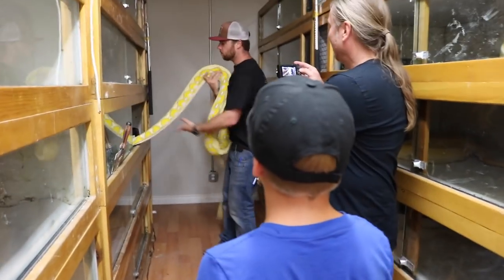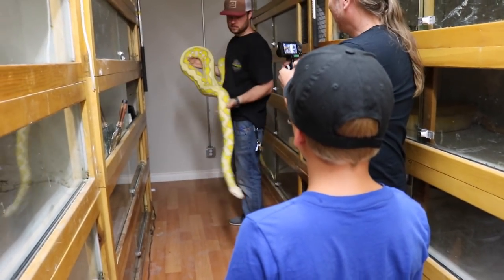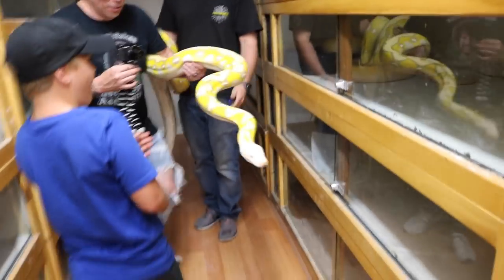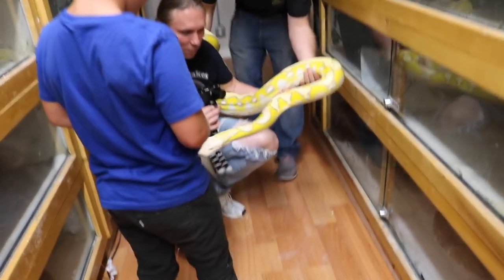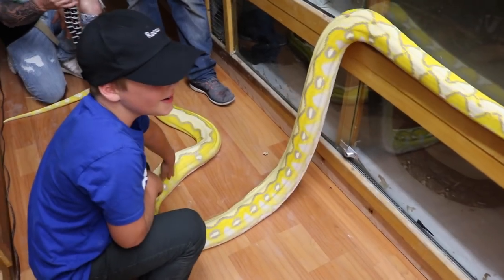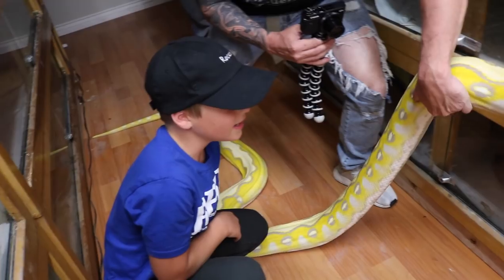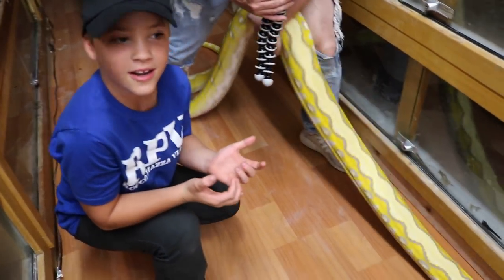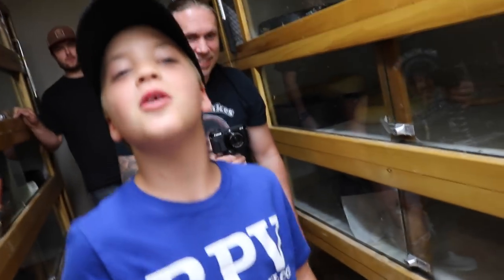All right, Rock, are you ready for this? We can just sit it down, let you mess with it a little bit. Just let it kind of go through and do whatever it wants to do. It's so weird - the skin's so squishy and then you feel like it's hard. Yeah, it's all muscle. Mom, I got you a new birthday gift!